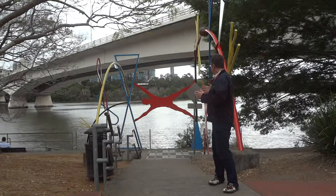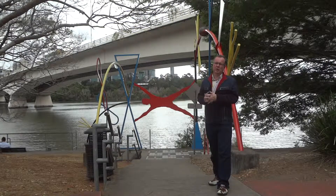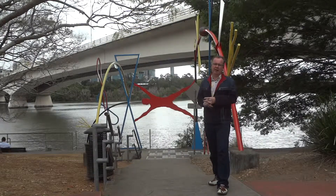We can see the very playful colors, the circus-like engagement. You can imagine why these works were so popular at World Expo 88 along the river bank there.